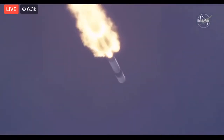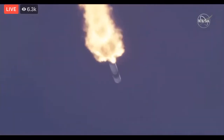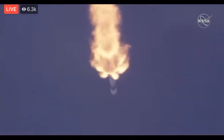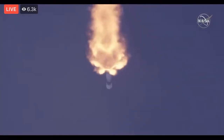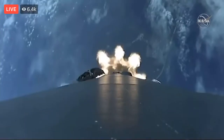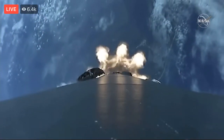Impact engine chill — they're beginning to chill the engine on the second stage to get it ready to go. Beautiful shot there, looking up the tail end of the rocket, and here's the cape getting smaller and smaller.